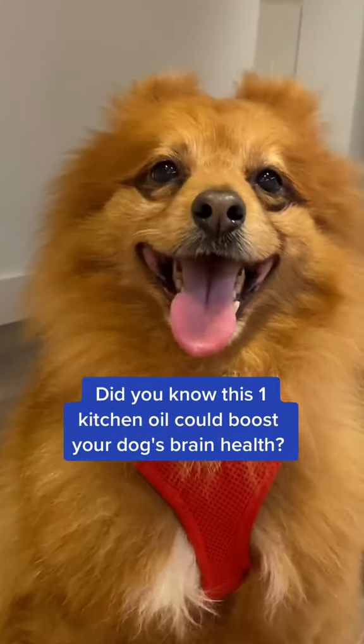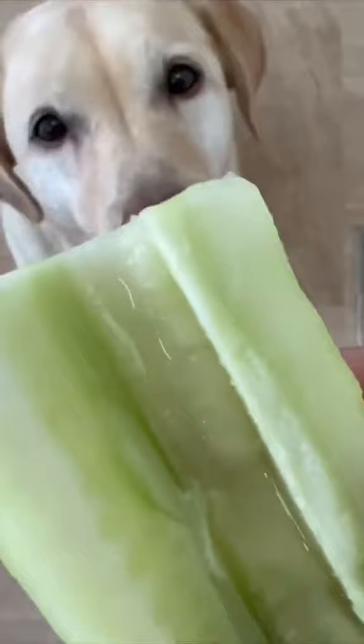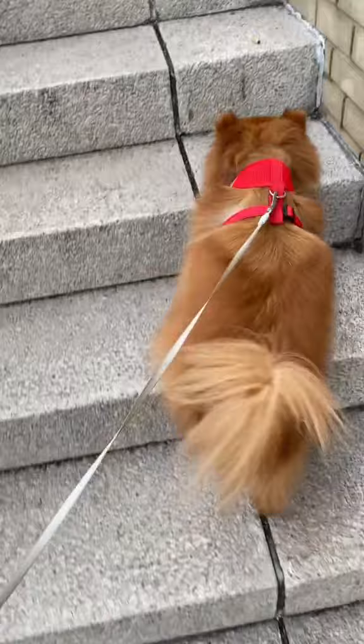Did you know this one oil in your kitchen could help boost your dog's brain health and recall? It's coconut oil, which is full of medium-chain triglycerides. Studies have shown that dogs with a diet containing MCTs are less prone to cognitive decline and even show improvement in memory and activity levels.